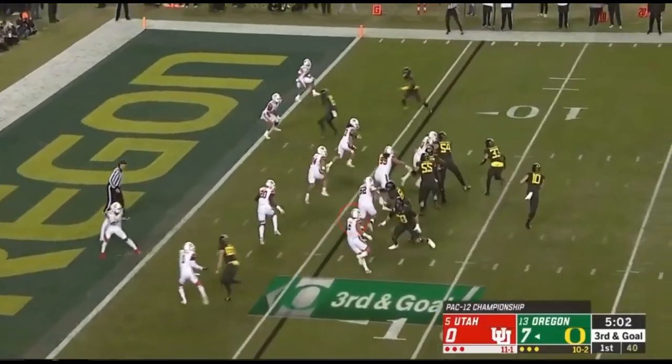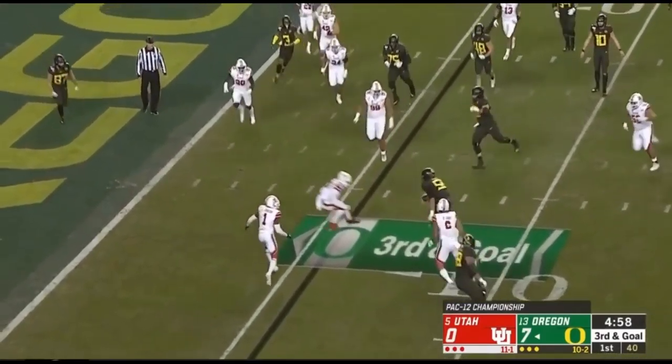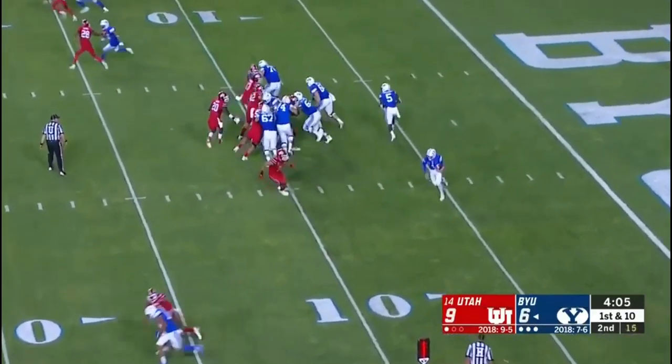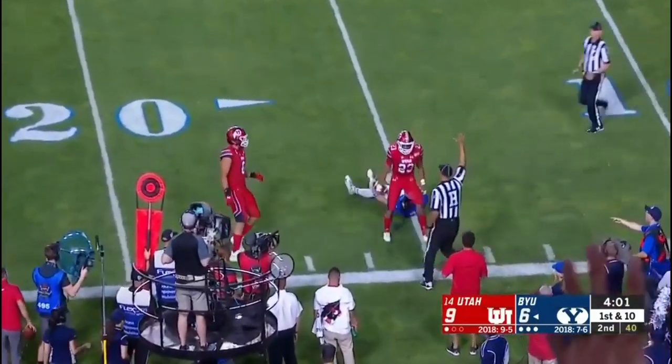Another thing — and this is more a product of his overall athleticism — he's just not a great overall space player. You don't really want to have him isolated with a lot of field to cover, and you can see by the pursuit angles he takes, he's pretty aware of these limitations in his game.